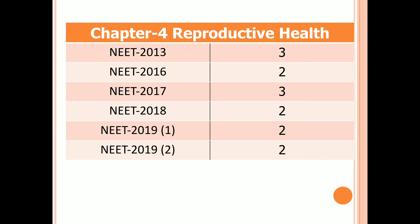Chapter 4: Reproductive Health. Three questions in 2013, two questions in 2016, three questions in 2017, and two questions in 2018 and both first and second examinations of 2019.